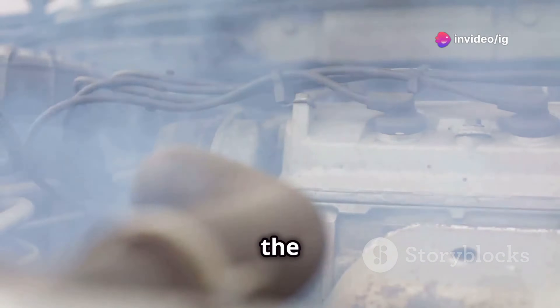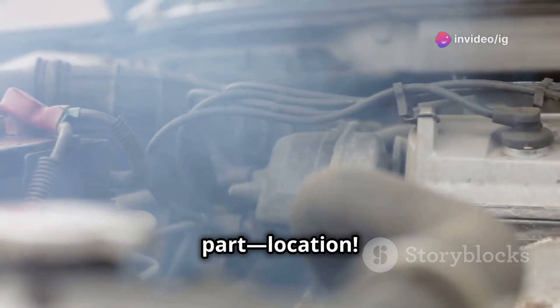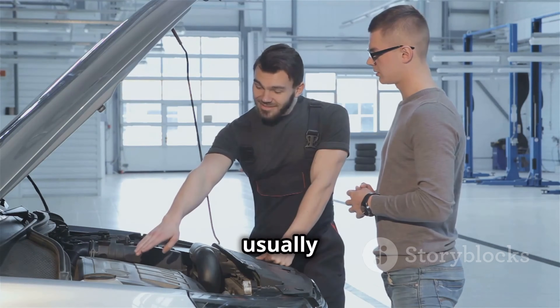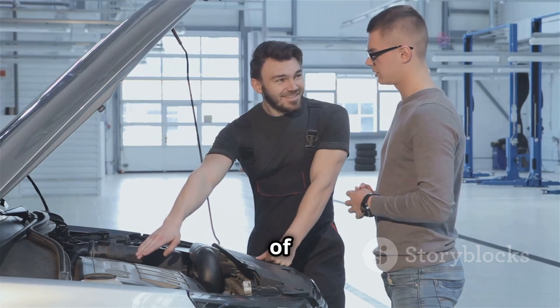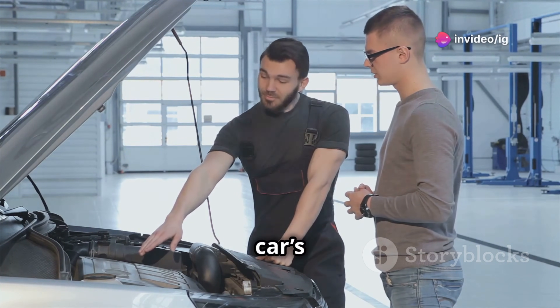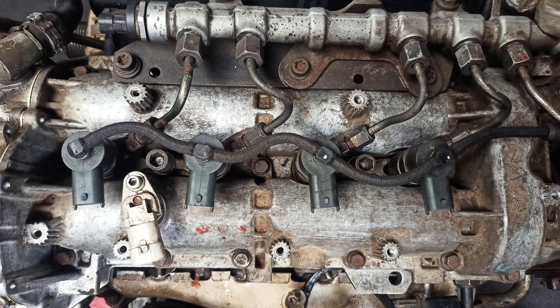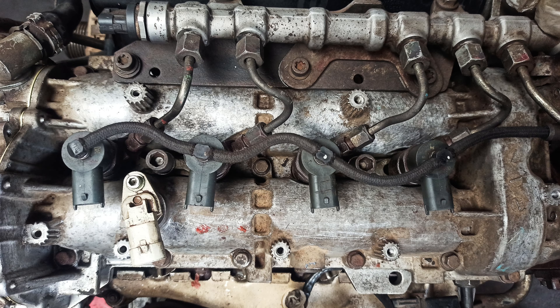Now let's talk about the most important part — location. The P0263 code is specific to Cylinder 1, which is usually located at the front or side of the engine block, depending on your car's engine layout. The fuel injector responsible for Cylinder 1 is right here, attached to the fuel rail, and connected to the engine wiring harness.